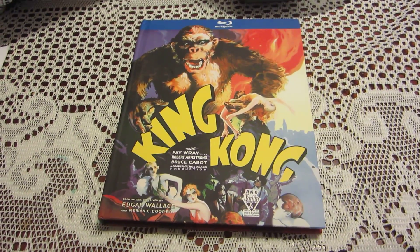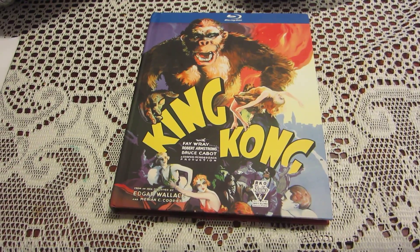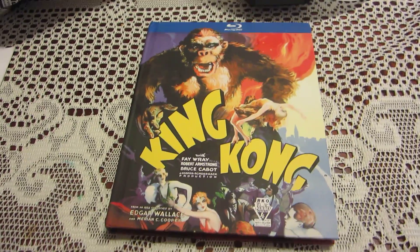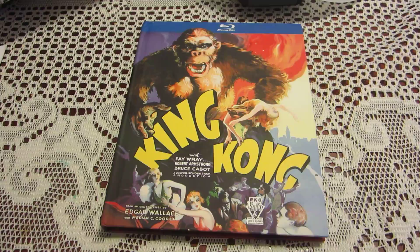This review is for the King Kong Blu-ray — the 1933 movie starring Fay Wray. The movie was released by Radio Pictures, which later became RKO.